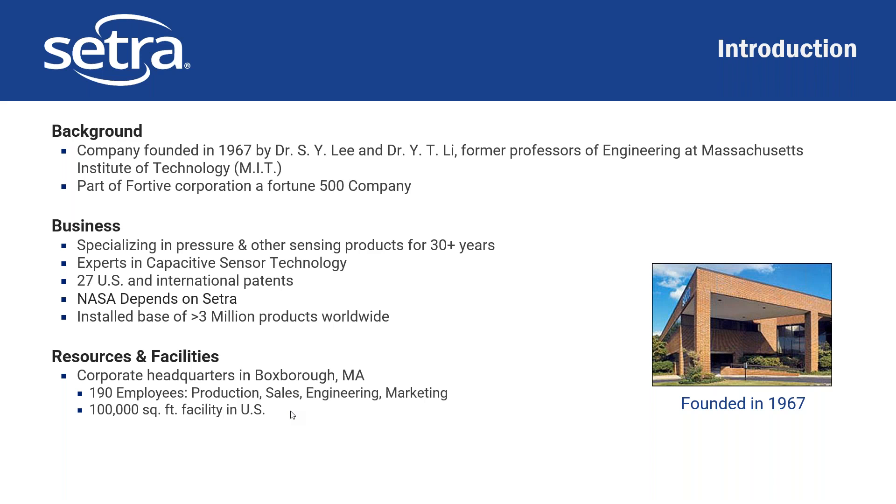We also have a couple of facilities around, and we have recently merged with a sister company called GEM Sensors, which has a similar background to us as well.